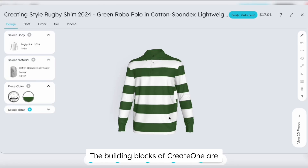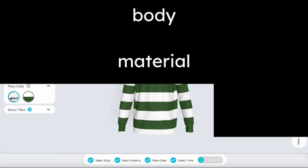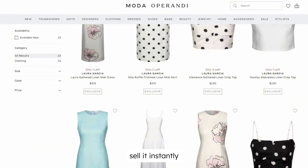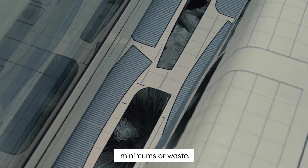Let's create a style using Create One. The building blocks of Create One are body, material, color, and trim. With these elements, you can design, sell, and make anything you can imagine — sell it instantly and make it on demand without inventory, minimums, or waste. Let's get started.